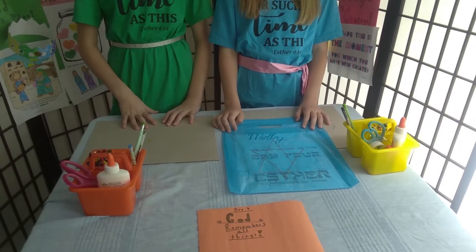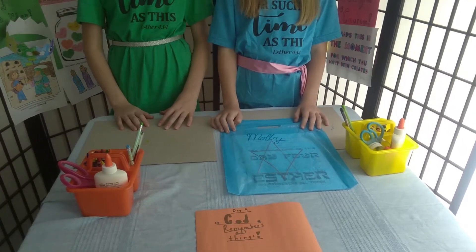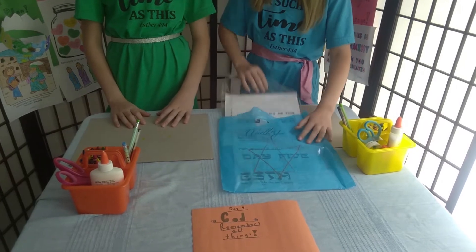Welcome to Day 4 of VBS. Today you will be pulling out the Day 4 thing in your pack.